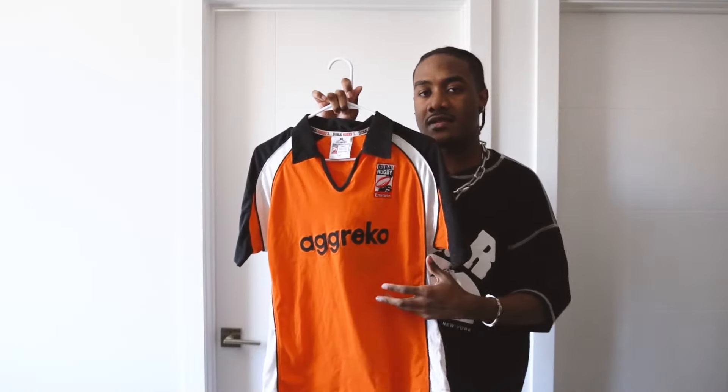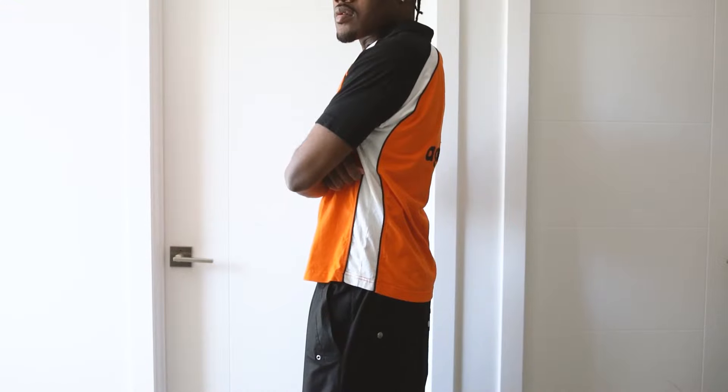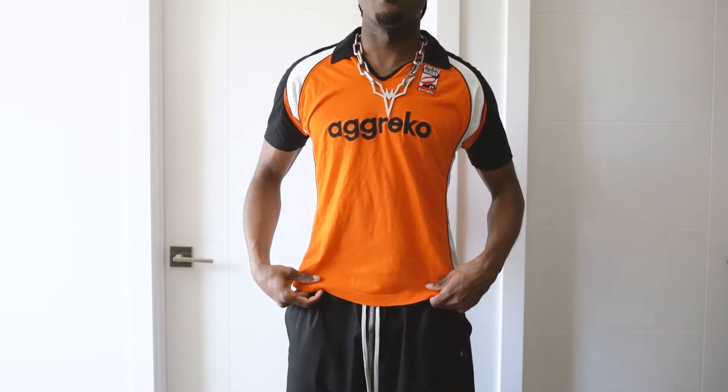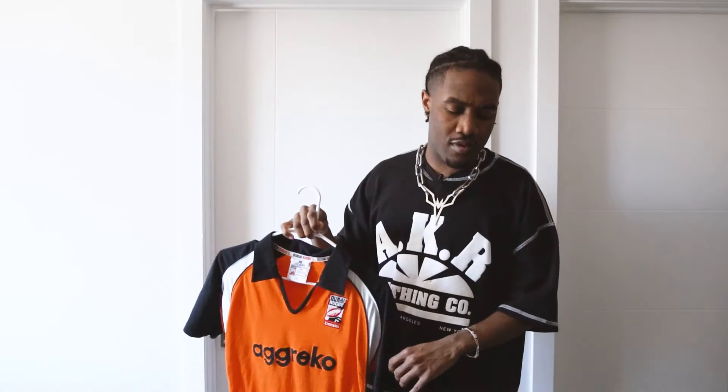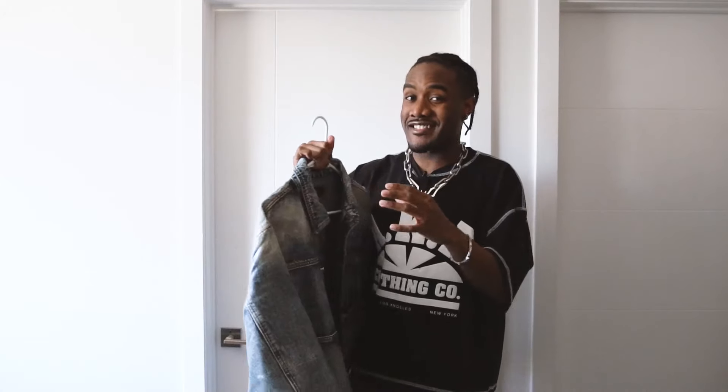It's a very tight-fitting shirt, which I really enjoy because I do like to wear a lot of baggy pants. When you wear small tops and baggy pants, the proportions often look pretty good. So I went ahead and grabbed this — it's in an orange and black colorway, which fits right into my wardrobe.